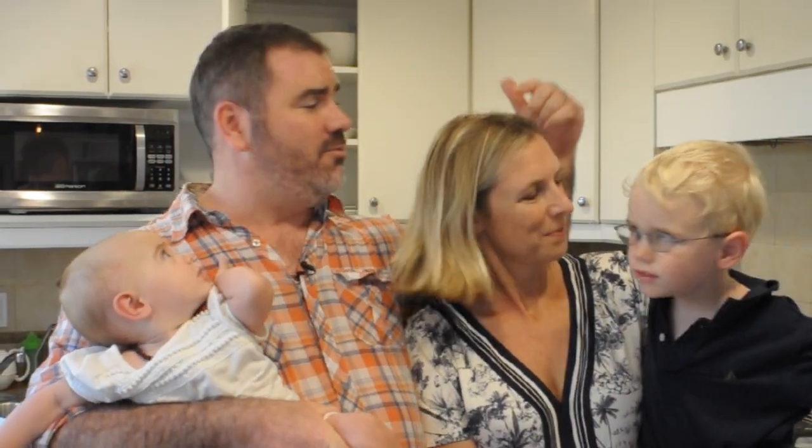HGTV, welcome to our desperate kitchen. I'm Hugh, this is Lou, we've got Max, and then baby Zara right here.